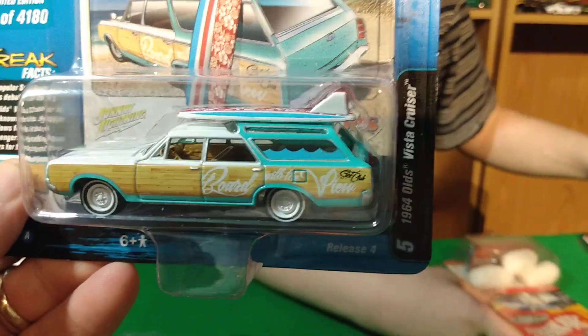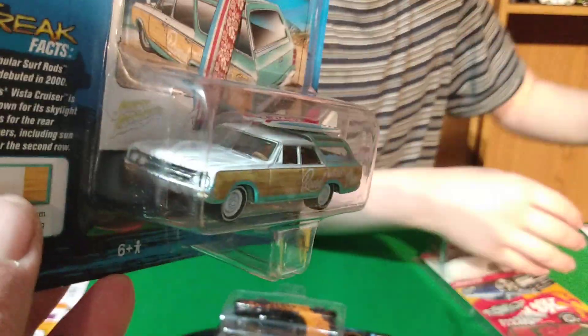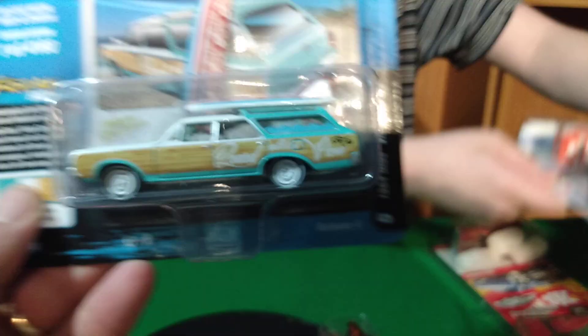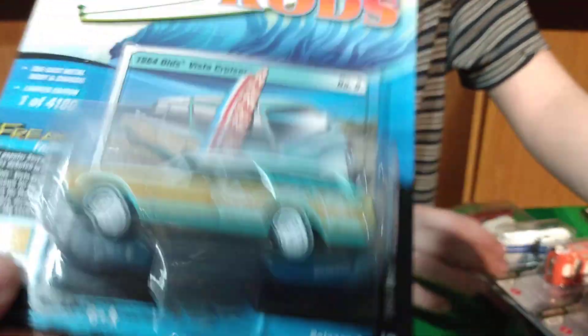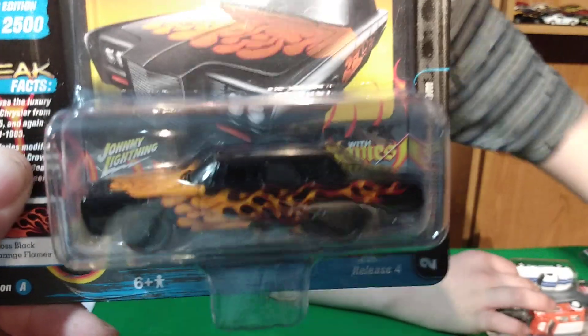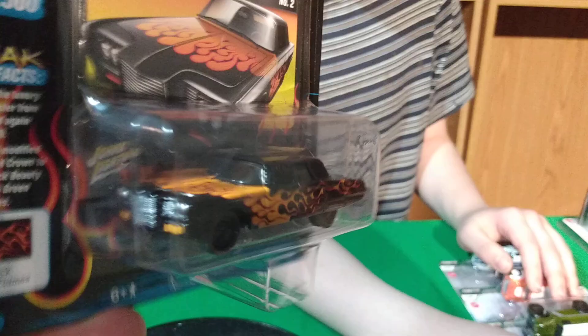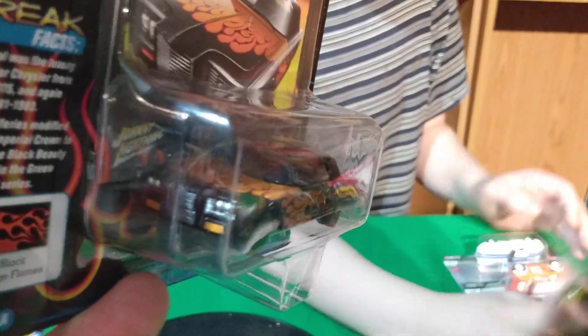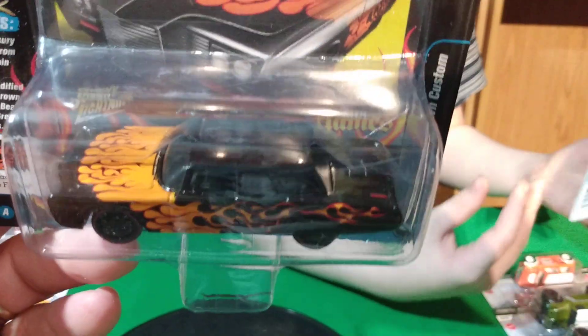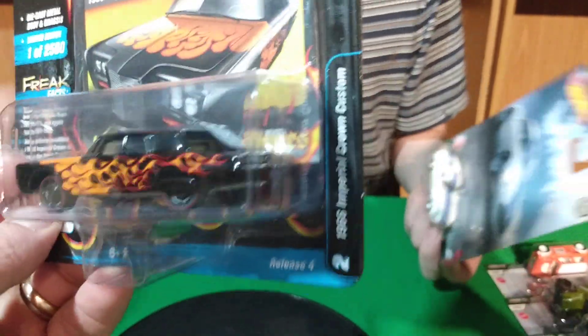And then the last two from the Johnny Lightning was this Oldsmobile — '64 Olds Vista Cruiser with the surfboards on. These wagons are awesome. And then this one from the Black Flames — a '66 Imperial Crown Custom. I don't have one of these castings, so this is really cool to get. I think this is the Green Hornet car. That's a cool one.